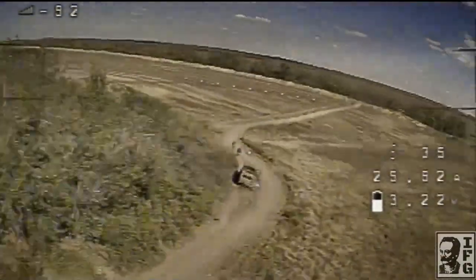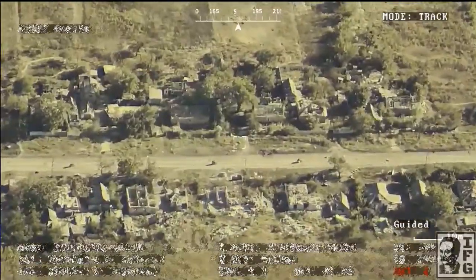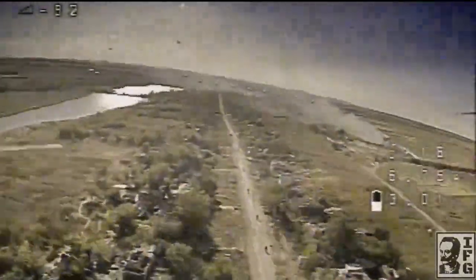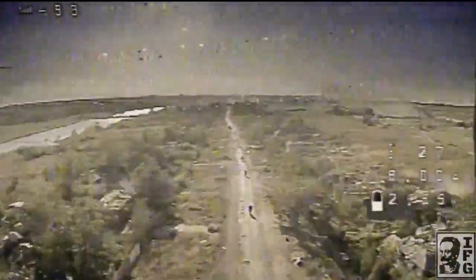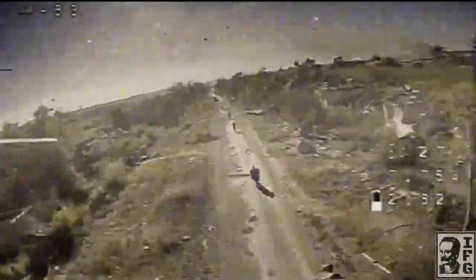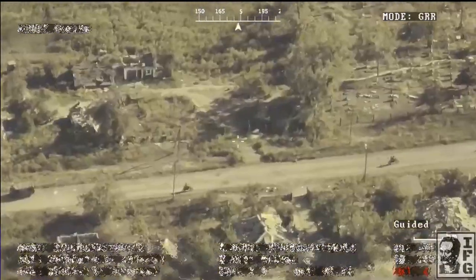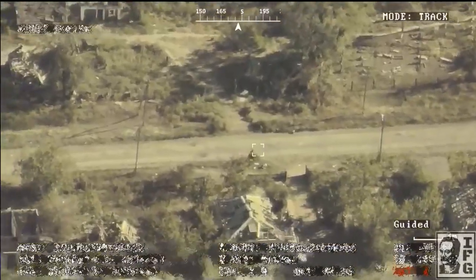A group of motorcyclists travels through a residential area toward their positions. An FPV drone approaches from behind and strikes the last rider in the column. He loses control, falls, and crawls toward nearby positions where fellow soldiers meet him. The footage reveals their temporary gathering point, providing valuable intelligence.